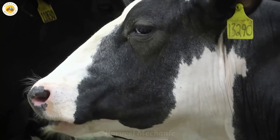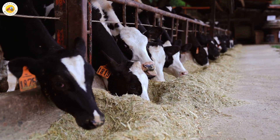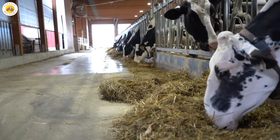A dairy cow can consume up to 110 to 120 pounds of fresh feed each day, which is equivalent to about 50 to 55 pounds of dry feed. And as they produce more milk, they eat even more.